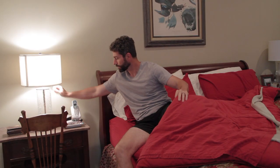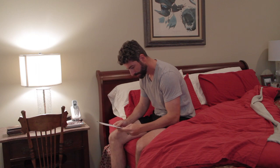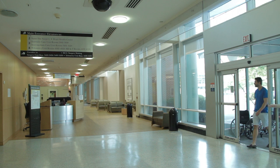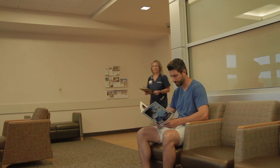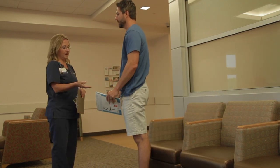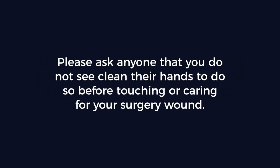Do not shower in the morning because we want the CHG to stay on your skin — it continues to work to reduce the bacteria on your skin for 12 hours. When you get to the hospital, we will do the CHG wipe down again. You may also get nasal swabs to clean the inside of your nose. Be sure to let the hospital nurse know if you didn't cover all areas of your skin with the skin prep CHG wipes.